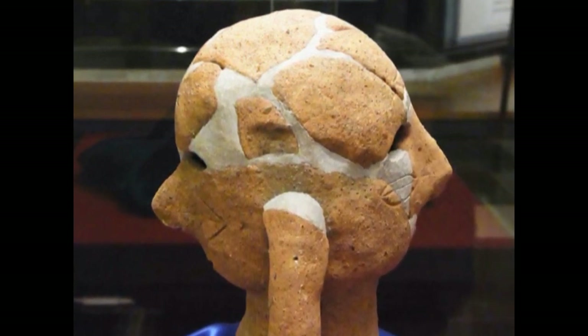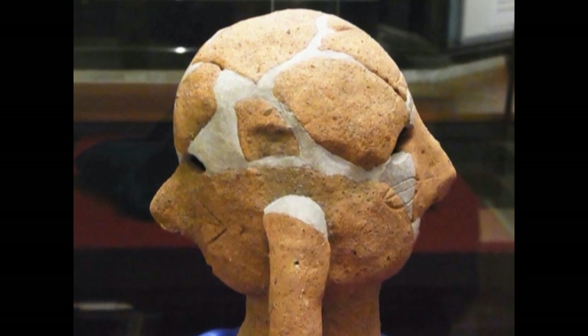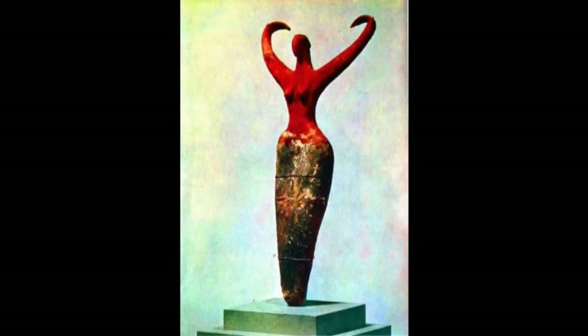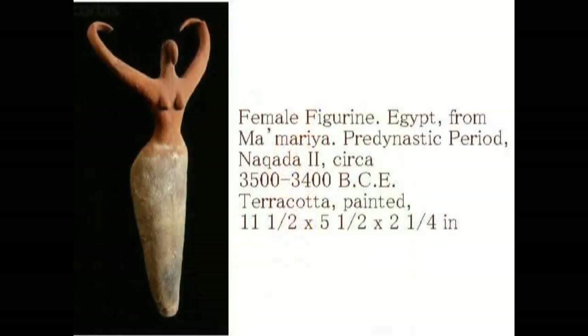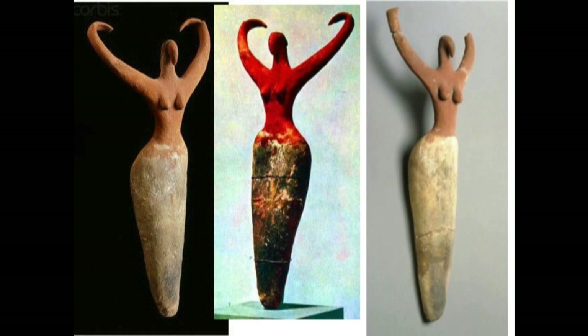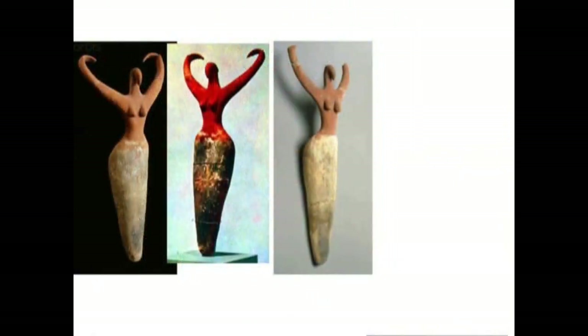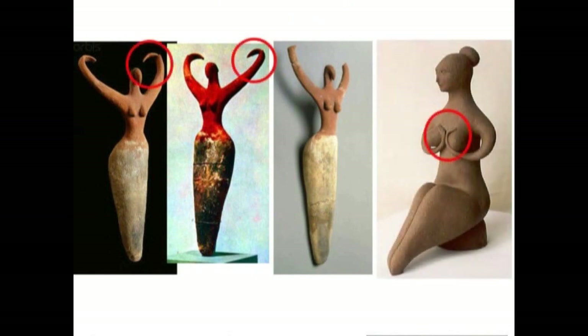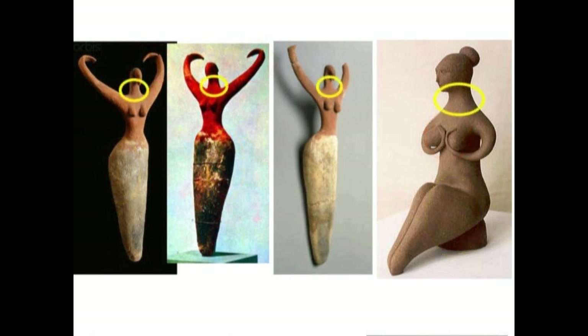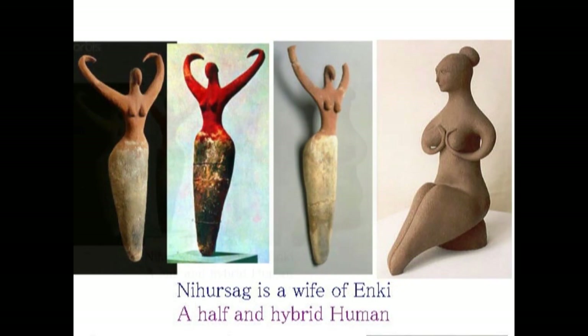大切なことはですね、こうした謎にぶつかったら外から、日本の外からこの埴輪を眺めるということです。いくつかの例を皆さんにお見せします。このようなテラコッタがエジプト周辺で見つかっています。バビロニアでも同じような土偶が見つかっています。右はニンフルサングの土偶と言われています。太い腰、それに比して細い足、そして同じように手がくるくると巻いています。